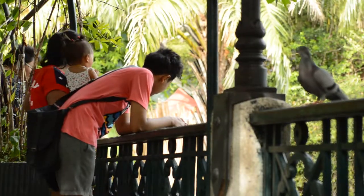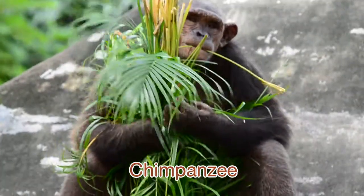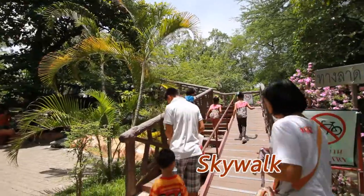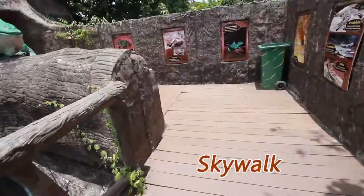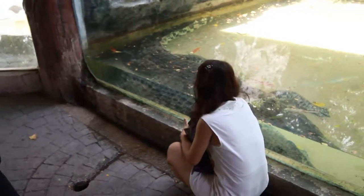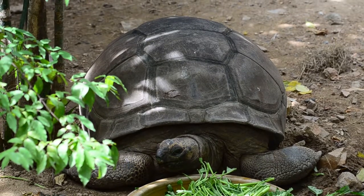Do you know that chimpanzees are almost as clever as humans? They can assemble surrounding objects into tools. If you walk on the skywalk, you will see the reptile house. It is separated into four zones: snake, crocodile, monitor lizard, and turtle. The building stars are anacondas, saltwater crocodiles, Sulcata tortoise, and Aldabra giant tortoise.